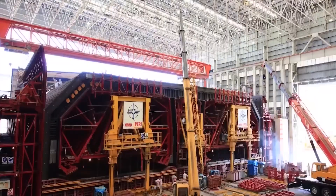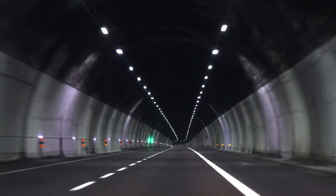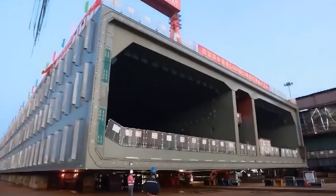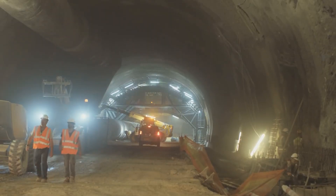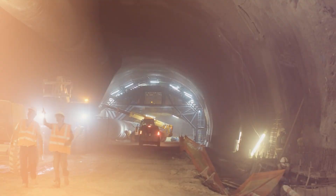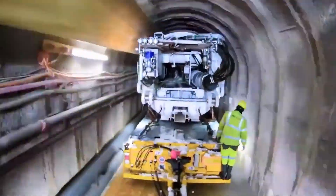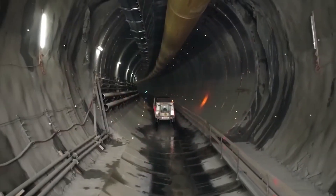The tunnel boring machines China built for this project were monsters. Each one measured 48 feet in diameter — wider than a four-story building laid on its side. The cutting face alone weighed over 4,000 tons. These weren't just machines; they were underground factories that could chew through solid rock. But size wasn't enough at 16,000 feet below the surface — the pressure at that depth would crack normal steel like glass. So China engineered a shield system that could withstand over 8,000 PSI.